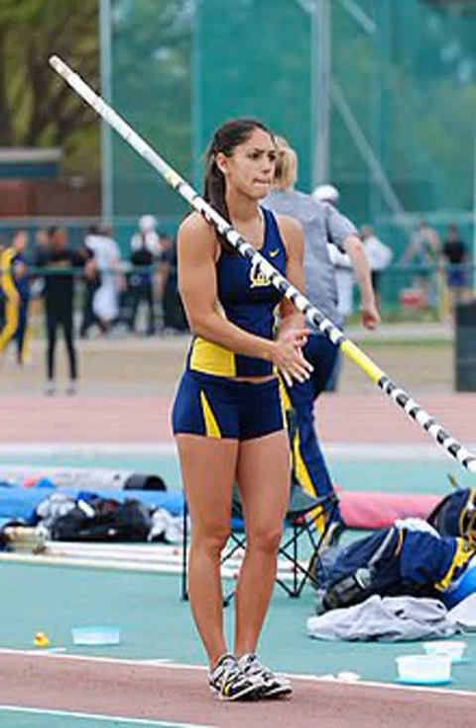Pole vaulting, also known as pole jumping, is a track and field event in which an athlete uses a long and flexible pole, usually made from fiberglass or carbon fiber, as an aid to jump over a bar. Pole jumping competitions were known to the ancient Greeks, Cretans and Celts. It has been a full medal event at the Olympic Games since 1896 for men and since 2000 for women.